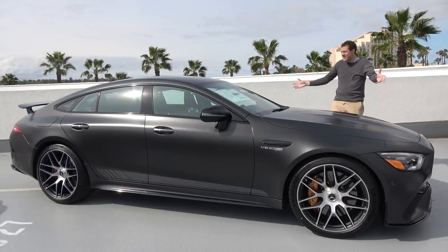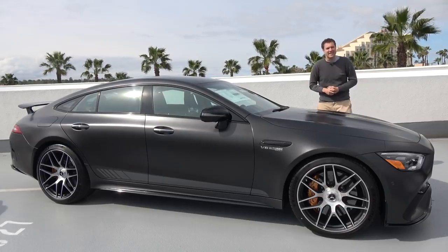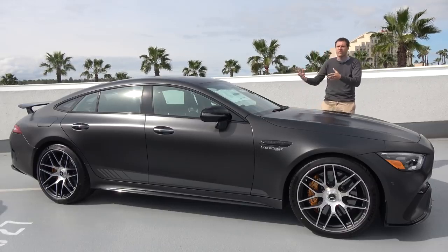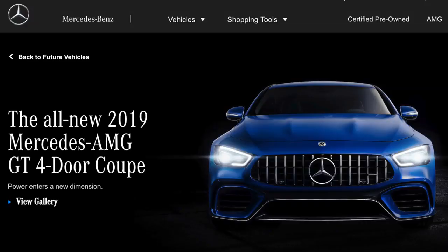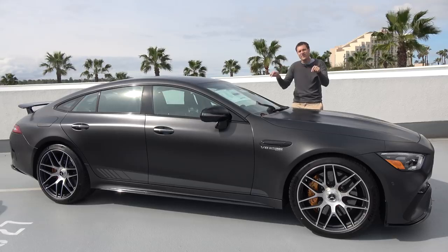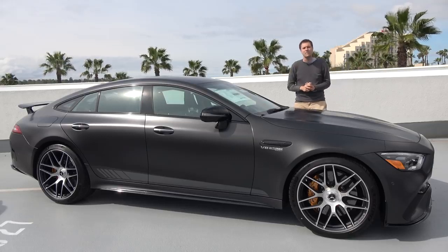This is the 2019 Mercedes-AMG GT 4-door, and it is the coolest new sedan on sale. Mercedes doesn't call it a sedan — this is the 4-door version of the Mercedes-AMG GT Coupe, but Mercedes also calls this a coupe, so technically the name is the Mercedes-AMG GT 4-door. The facts are these: this car has 630 horsepower, it costs over $150,000, and today I'm going to review it.